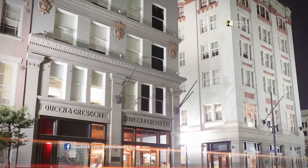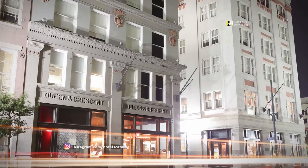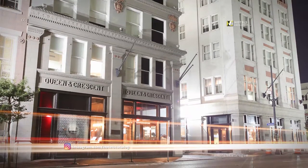From our hotel in the French Quarter, you can easily access premier destinations including Mercedes-Benz Superdome, Bourbon Street, and Audubon Aquarium of the Americas.